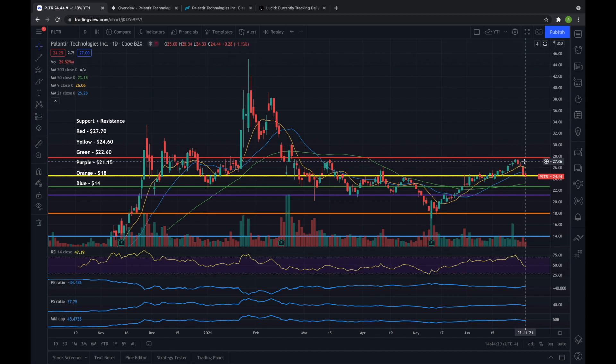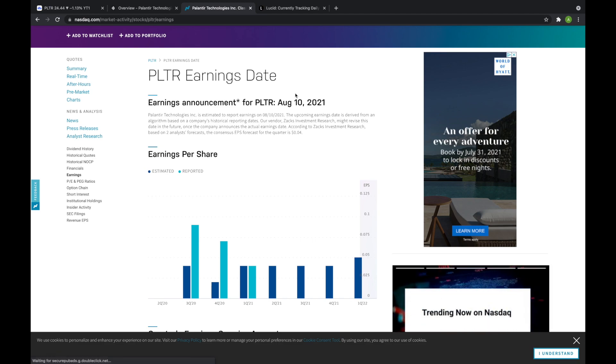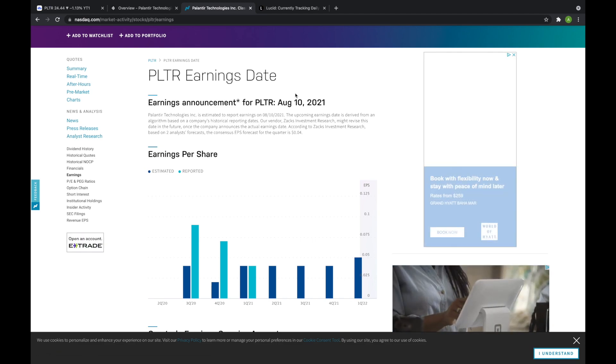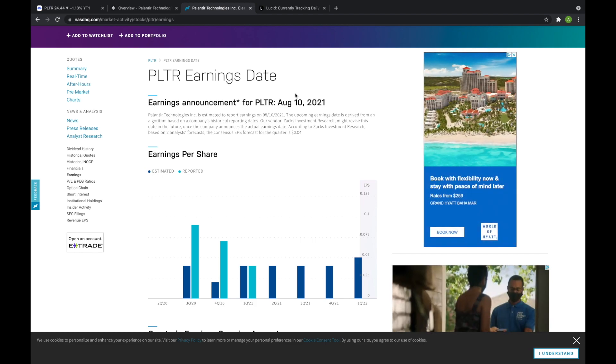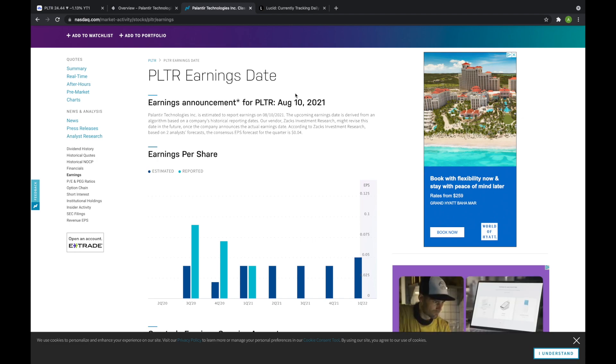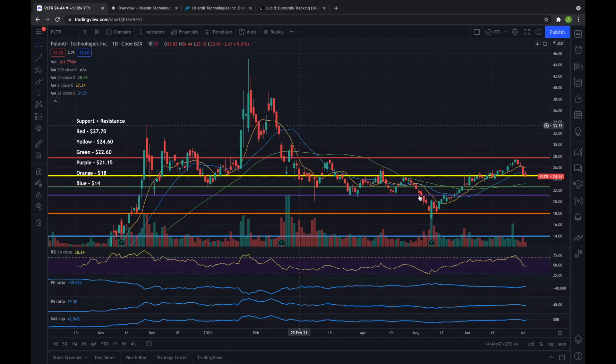We still have to worry about $27.70, and I could honestly see us trading between basically the green and red support and resistance levels for quite some time, at least until earnings. NASDAQ currently has Palantir's earnings listed for August 10th, so that could be the next big catalyst. This is not set in stone yet and they've not officially announced this date, so more to come on that, but it could be about a month of trading around in this range.